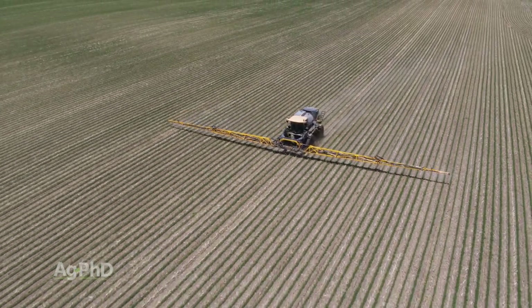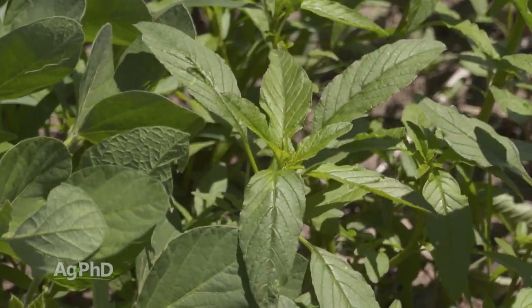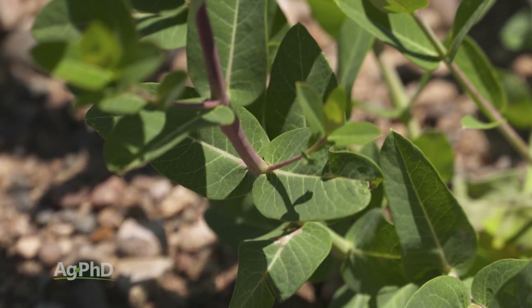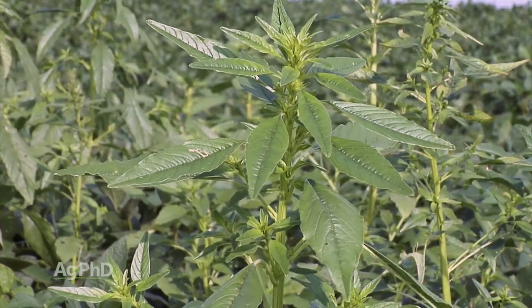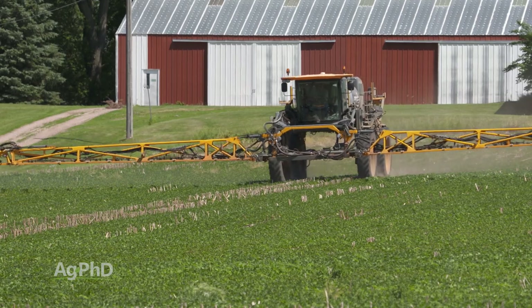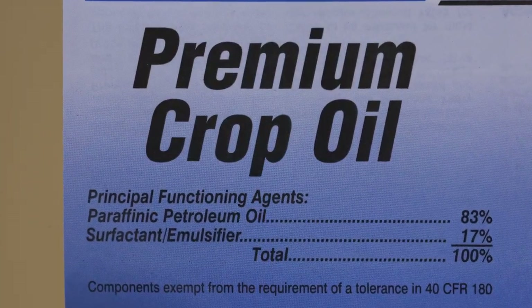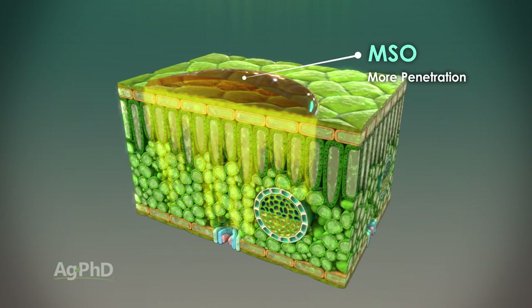When it's hot and dry, weeds — like all plants — develop a thicker leaf cuticle. Plants are constantly exchanging moisture, and if they can't get moisture back in, they develop thicker wax as a defense mechanism. The problem is you've got to get the herbicide through that wax and into the plant. As a farmer, you can use something like methylated seed oil or crop oil, or bump your rates — these are designed to penetrate through that wax and deliver your herbicide into the plant.